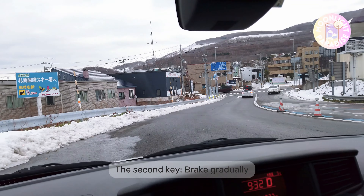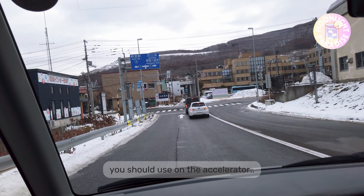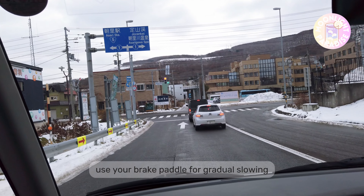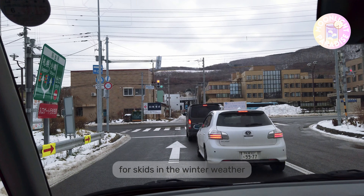The second key is to brake gradually. Similar to the gentle pressure you should use on the accelerator, use your brake pedal for gradual slowing rather than sudden stops. Slamming on the brakes is a recipe for skids in winter weather.